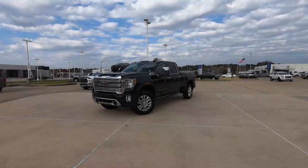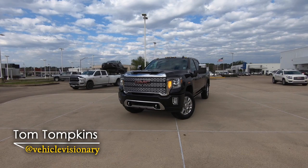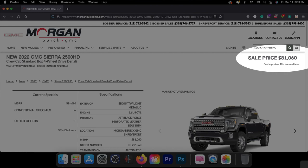Hi everybody, it's Tom from Vehicle Visionary. Today I'm at Morgan Buick GMC here in Shreveport, Louisiana, and this is the 2022 GMC 2500 Denali. This is the HD, and it is the limited version.